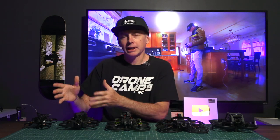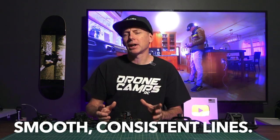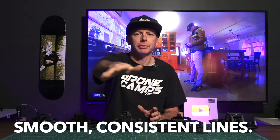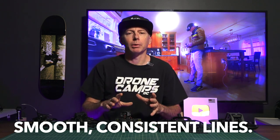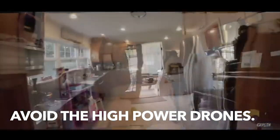We can talk about the ones that are our favorites — the best flow through the house and the best throttle response. When you're picking out a Cinewhoop for real estate, the most important thing is something that flies nice and level and true, and really holds a line through the house. We're not looking for any bouncy, high-throttle or high-power type of drones.